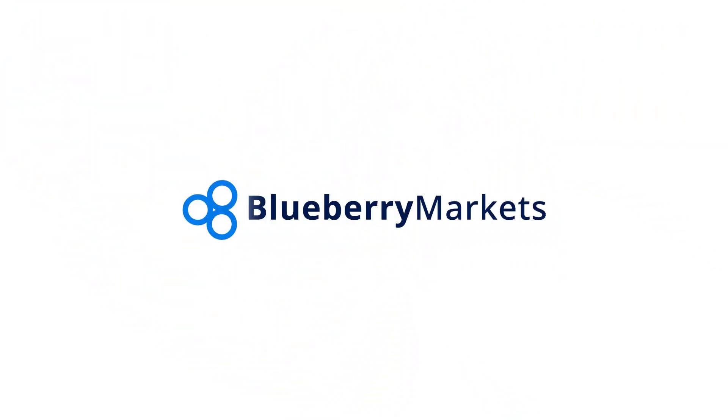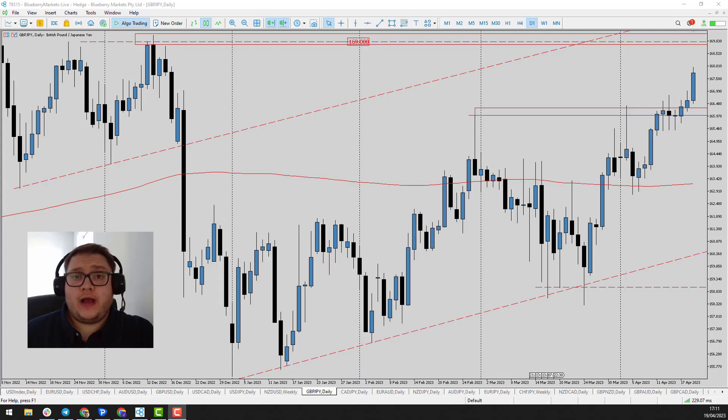Hi and welcome to this Blueberry Markets video update with me, John Kibler, head currency analyst. In this video we're going to talk about pound yen as price looks to be heading up to the next level of resistance.